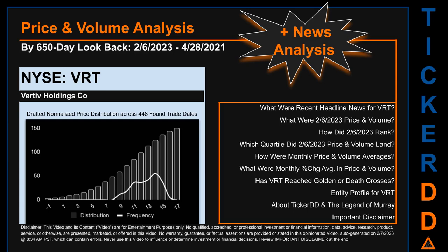BRT went public on June 8, 2018, which was roughly 4 years and 8 months ago. Looking back 650 calendar days from Monday, February 6, 2023 to Wednesday, April 28, 2021, we found 448 applicable trade dates for use in our analysis.